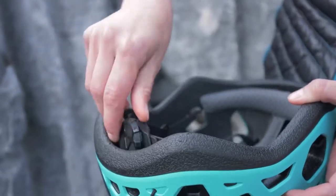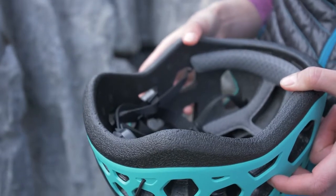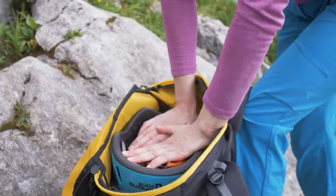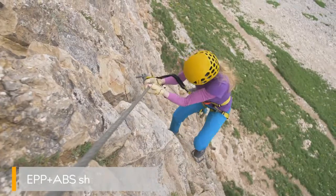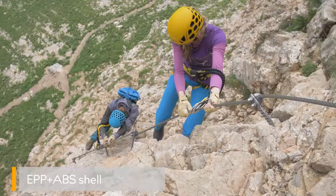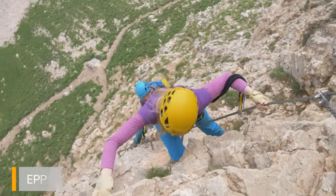The adjusting mechanism can be easily stored inside. The durable shell allows you to pack gear inside the helmet, and guarantees a high degree of protection including repeated impact force.